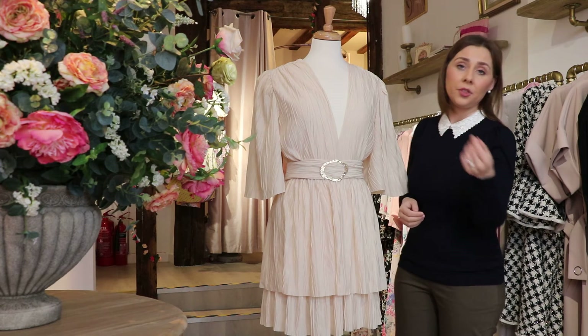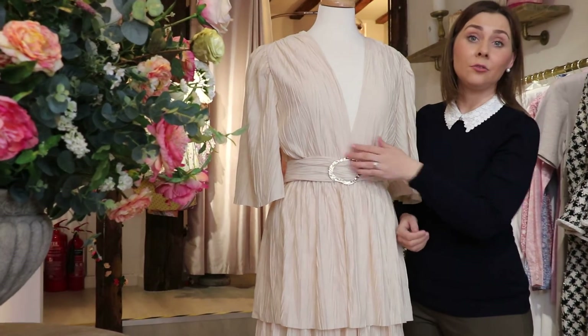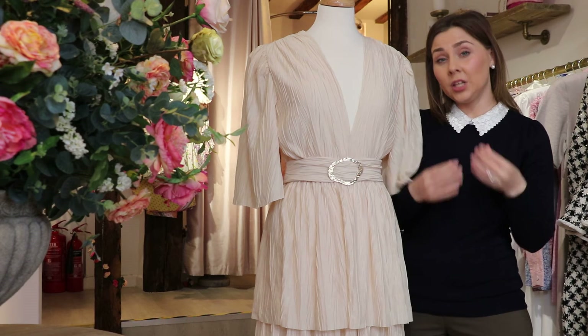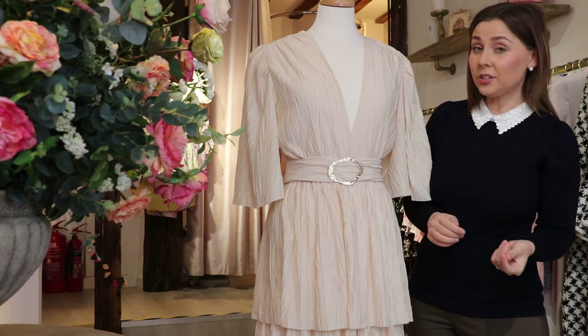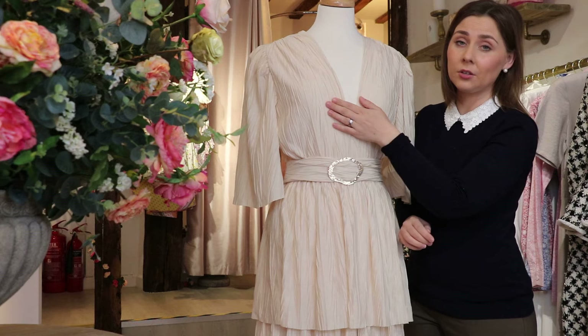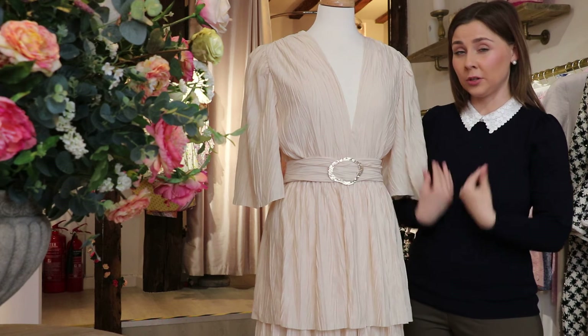If we start with the neckline, it's got this really beautiful elongated V-neckline. Some people can be a little wary about elongated necklines — they can think, oh, I'm not sure if it's going to be a bit revealing. With this dress, actually, it does cover really nicely over the bust. So I would most definitely try this piece before assuming it might not be for you because of the neckline.